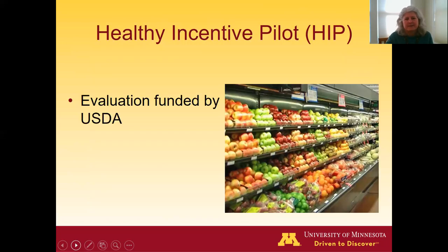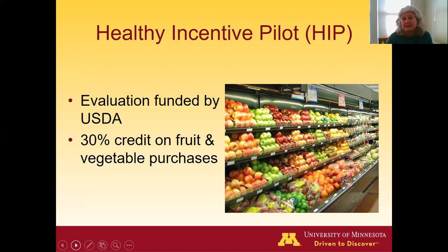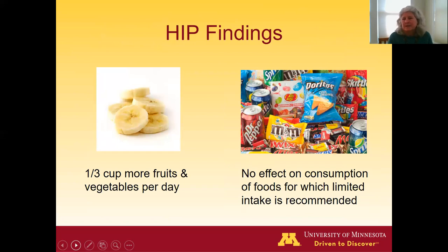The Healthy Incentive Pilot, funded by the USDA, offered this 30% credit on fruit and vegetable purchases. What they found was that SNAP households receiving this incentive consumed about a third of a cup more fruits and vegetables per day compared to SNAP households that did not get the incentive. However, the incentive did not appear to reduce consumption of foods for which limited intake is recommended, such as foods high in added sugar.